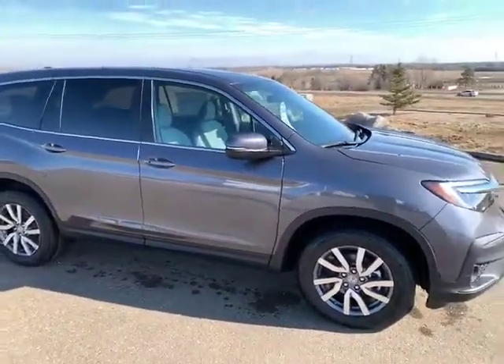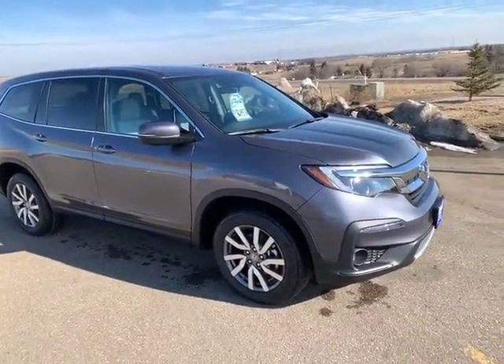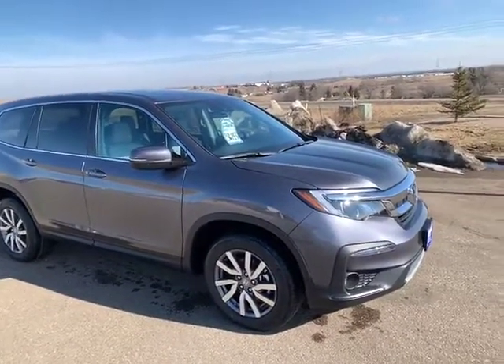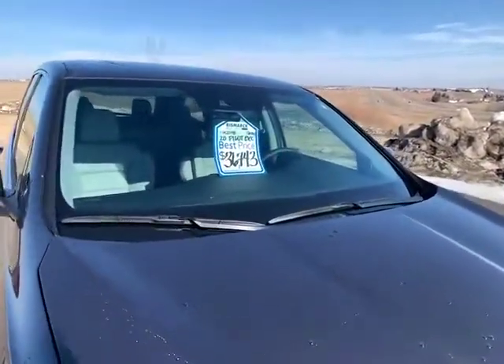The good news on this Pilot is it has some of the best incentives on our lot right now. It's got loyalty cash, which means if you have a Honda that's newer than 2009 — that you're trading in, or not even trading in, if it's just registered to you — you get an extra thousand dollars off that best price.